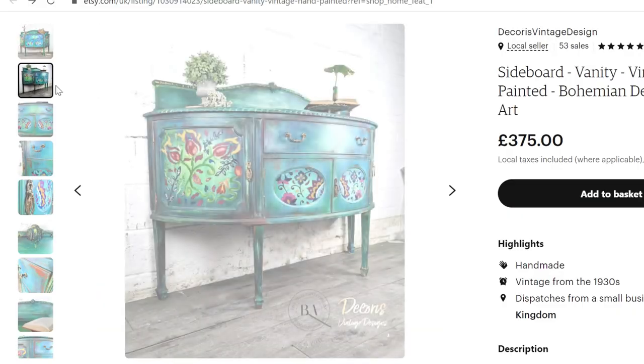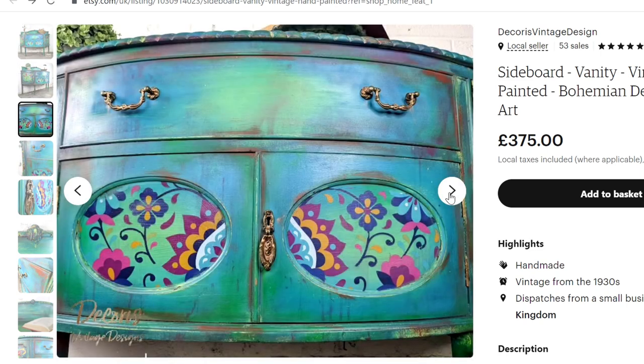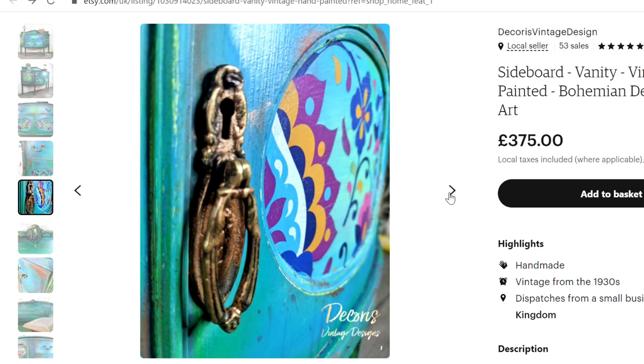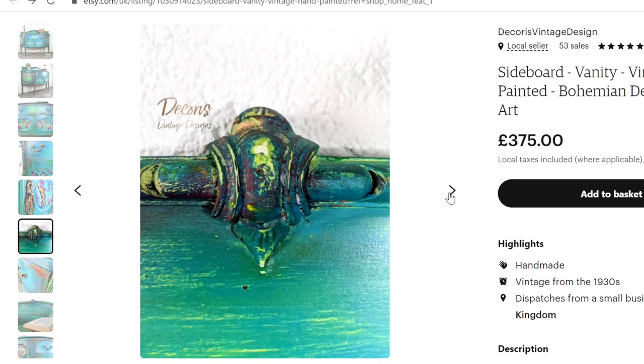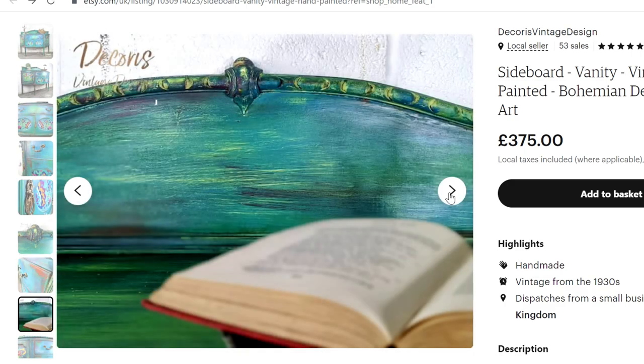It's also worth having more than one photo. Your first photo is almost the magazine cover to the furniture piece — just think of it that way. Then add extra photos into Etsy; you can add up to 10 photos and show different shots: close-up shots, side angles, what the top looks like, so your customer can get a full feel of what the furniture is.